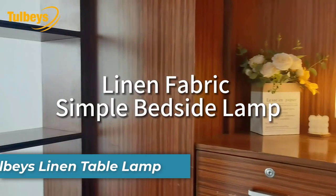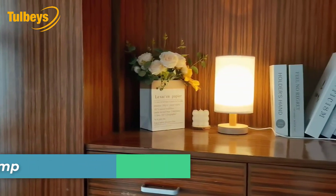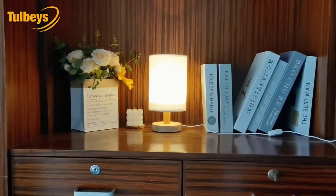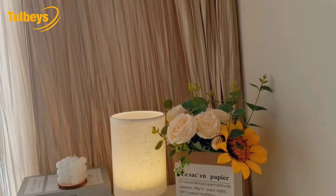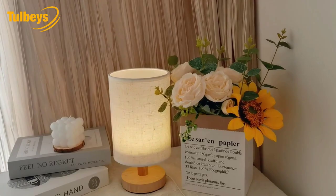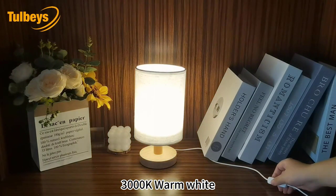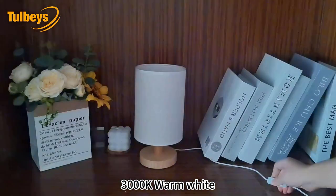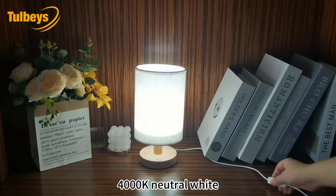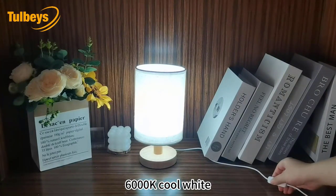Number 7 is Tolby's Linen Table Lamp. The Tolby's Linen Table Lamp offers a harmonious blend of natural wood and modern lighting technology. Its minimalist design, featuring a natural wood base and a round flaxen fabric shade, adds a touch of elegance to any room. With three color temperature options — Warm, Soft, and Daylight White — this lamp provides versatile lighting for various activities. Its user-friendly touch control system makes adjusting the light intensity effortless.